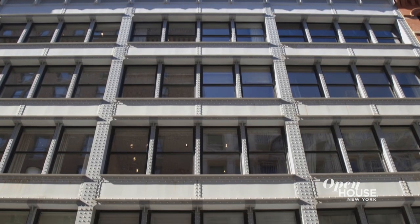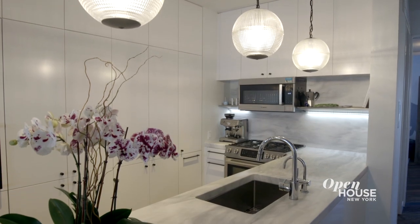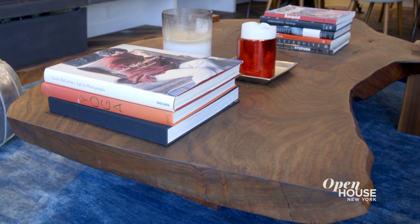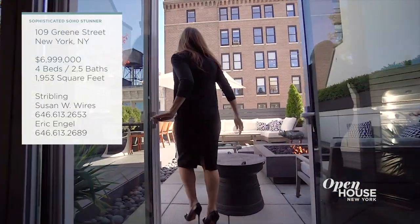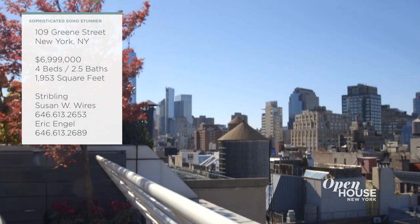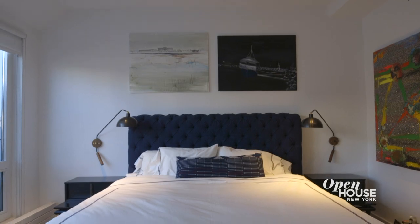Welcome back to Open House NYC. Now we're at a designer duplex loft on one of Soho's most iconic streets. This penthouse is filled with sophisticated touches and bold color that make it a constant surprise. It's ideal for indoor-outdoor entertaining on three different levels, including a roof terrace. Let's take a closer look at this nearly 2,000-square-foot, four-bedroom Soho stunner.